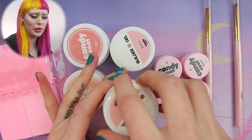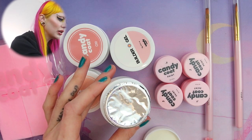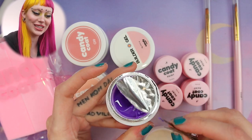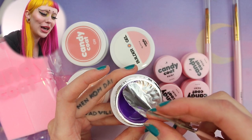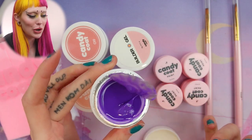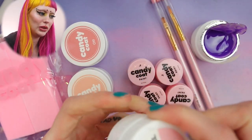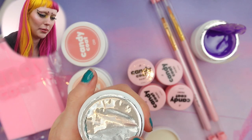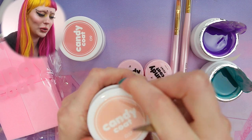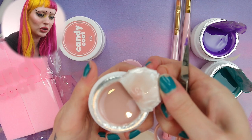I actually opened them up just so I could show you guys on Instagram. As you can see the colors are so, so pretty. This is the purple one and it's called 75, and then we have the blue. And then I got two nude ones and they are so pretty.